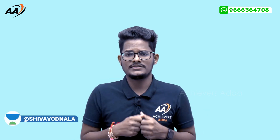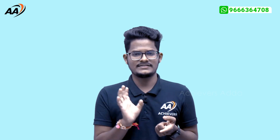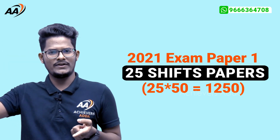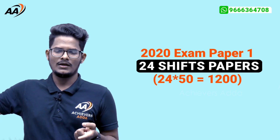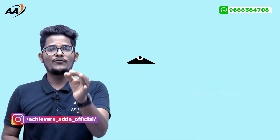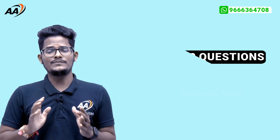How many years of questions do you need to solve? For Paper 1, the 2021 examination had 25 shifts — that is 25 shifts into 50 questions each. The 2020 examination had 24 shifts — 24 shifts into 50 questions. And 2022 had two shifts completed. With just these two years alone, you are getting almost 49 shifts of Paper 1, which means 49 papers of 50 questions each — a substantial volume of practice material.